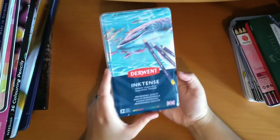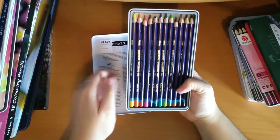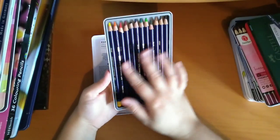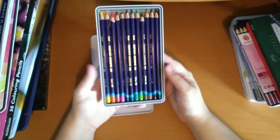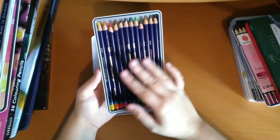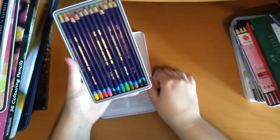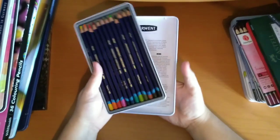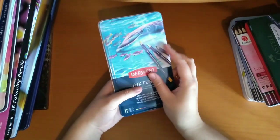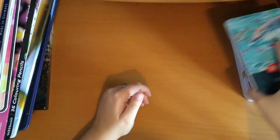And then I also have the 12 set of the Derwent Inktense. I've not used them too much as I'm still trying to get used to them, because they're a bit different to watercolour pencils — as I'm sure everyone knows, they're like permanent once they're down and you've put water on them. So I think I'll just stick to this and the like three open stock ones I've got. But I would like to get a bigger set one day when I'm more used to them.